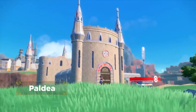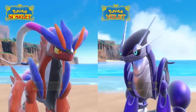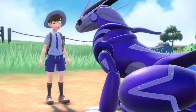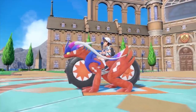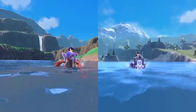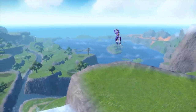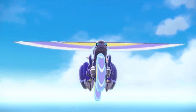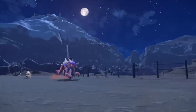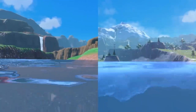This trailer also confirmed what many fans suspected: we are going to be able to ride on the legendary Pokemon of these games, Koraidon and Miraidon, all around the region. However, this trailer suggested that we are going to have access to them for seemingly the bulk of the game, which — given that they're the mascot legendaries — is completely different to what we're used to with these kinds of legendary Pokemon, and is therefore going to completely change up the experience of these games, which is going to be a lot of fun.